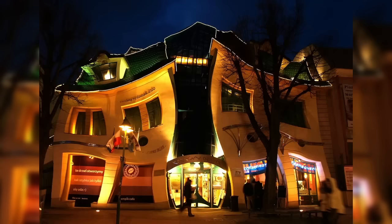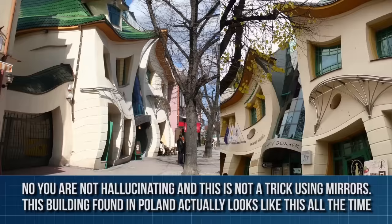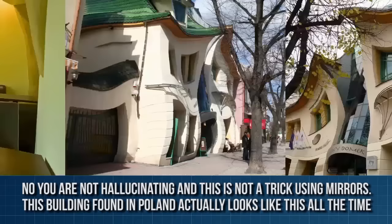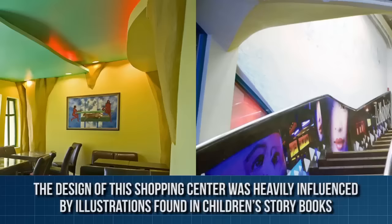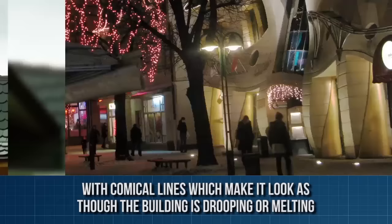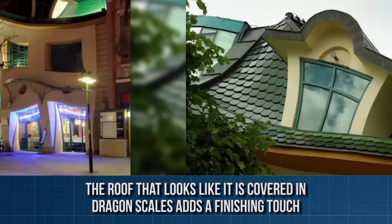The Crooked House, Sopot, Poland. No, you are not hallucinating, and this is not a trick using mirrors. This building, found in Poland, actually looks like this all the time. Taking the idea of life imitating art to an extreme, the design of this shopping center was heavily influenced by illustrations found in children's storybooks. With comical lines which make it look as though the building is drooping or melting, the roof that looks like it is covered in dragon scales adds a finishing touch. Built between two normal buildings, this strange creation plays tricks on your eyes no matter how long you look at it.